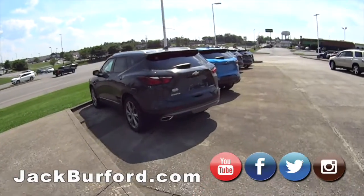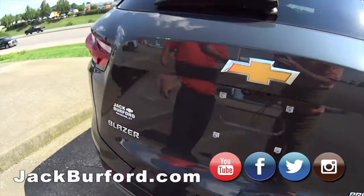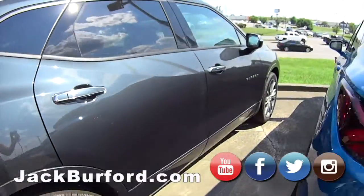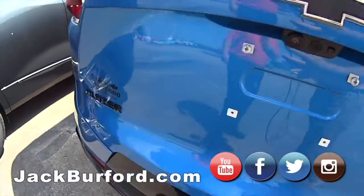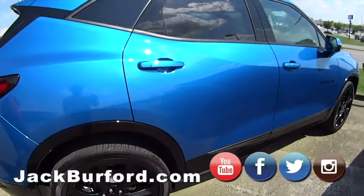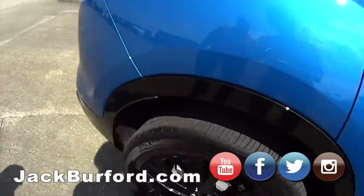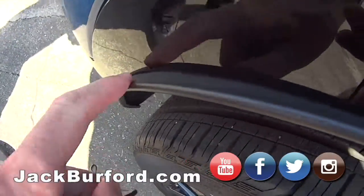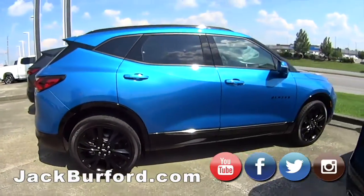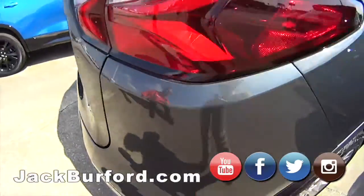Next we got the Blazers. This is your Premier Blazer — it's a grayish, Premier trim, so it'll have all your amenities — heated seats, heated steering wheel. This is the pretty blue RS that we've had several people come look at; it just needs to go. Oh look at this — fender flares on there, blue mud flaps — got a little fender flare. That's nice. It's all-wheel drive Premier.